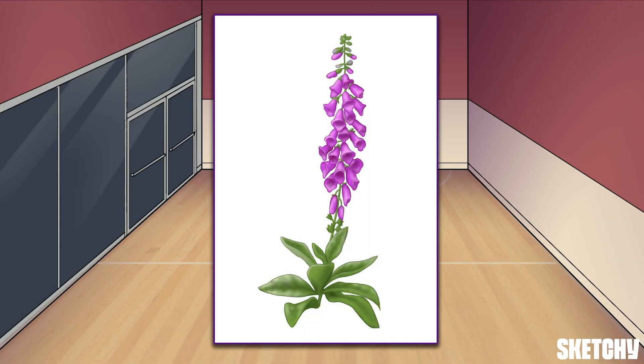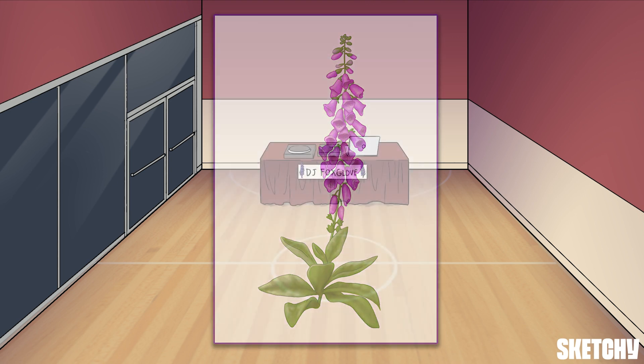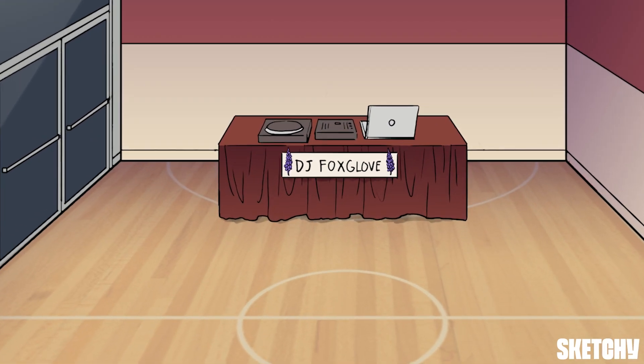Let's start our discussion with Digitalis, the genus of plants from which cardiac glycosides are derived. These natural positive inotropic agents have been around for thousands of years. It was in 1785 that William Withering first described the clinical effects of the purple foxglove plant.